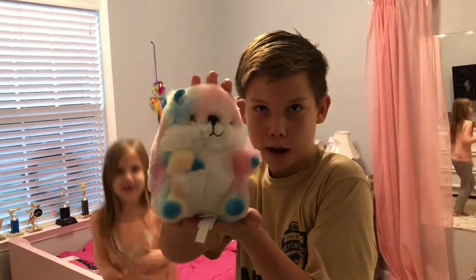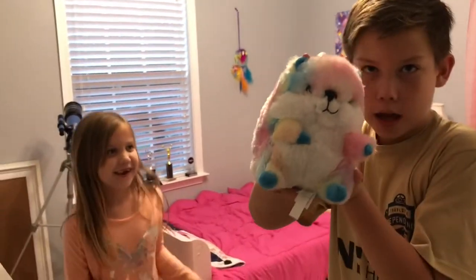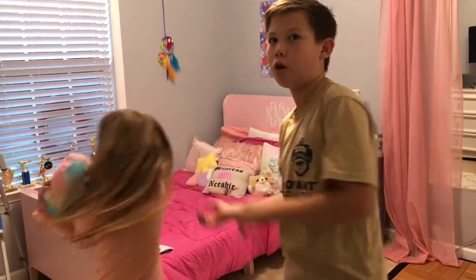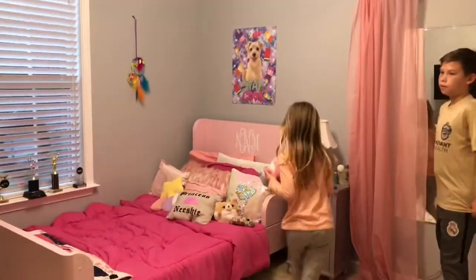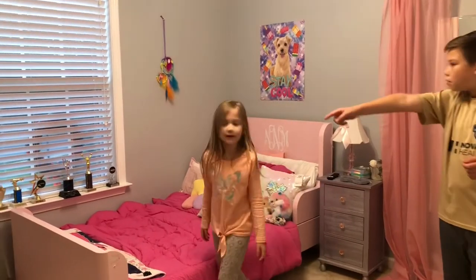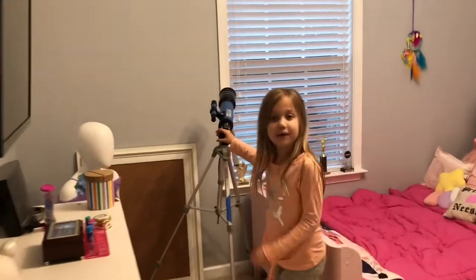Yes, I won this precious in a carnival game. I am like my dad, a carnival game pro. Bubbles won me. And yeah that's just for my people. Oh, and this is my telescope I got for Christmas.